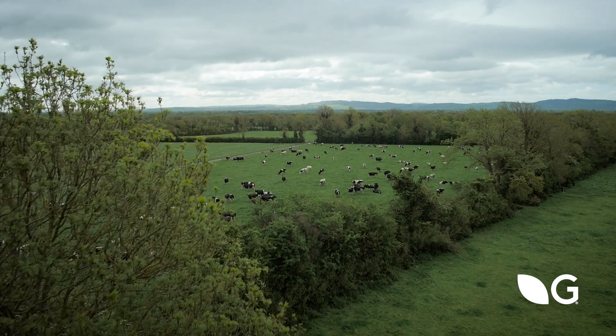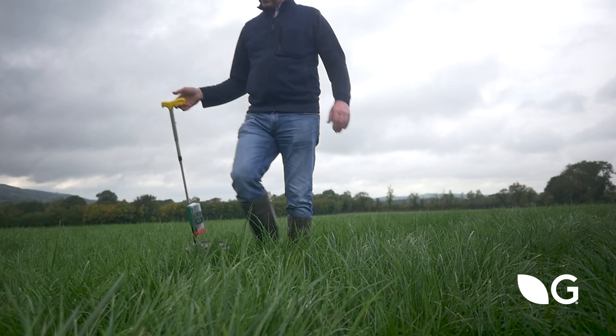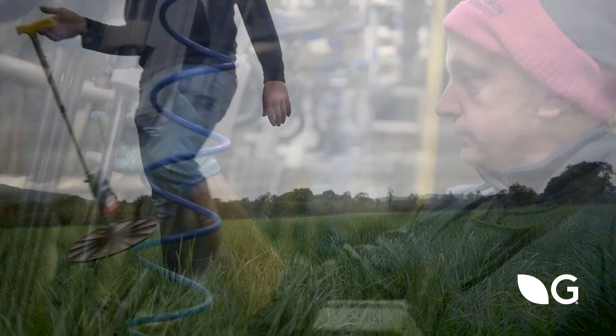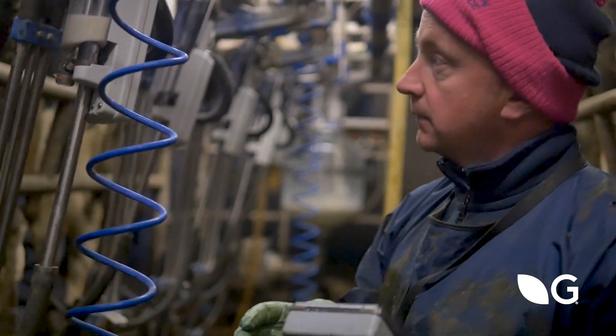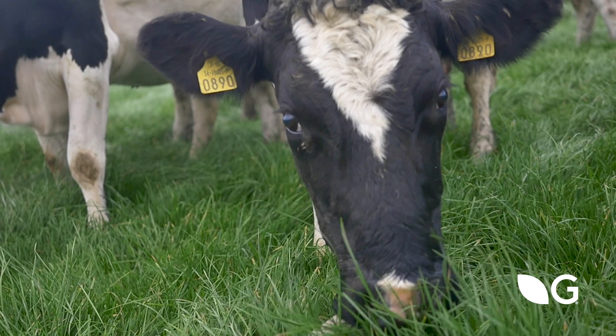I pick out my fields in the autumn — that's what I do in the autumn for the spring — identifying the ones we're going to re-seed the following spring. Our whole philosophy is about growing enough out in the field and converting it into milk. If we can measure what we have, we can manage it. That's the philosophy really: to manage through measurement.